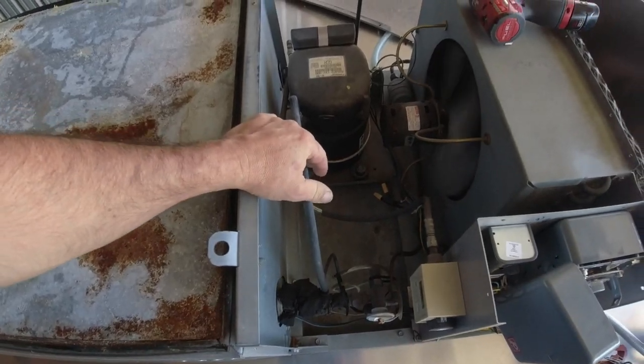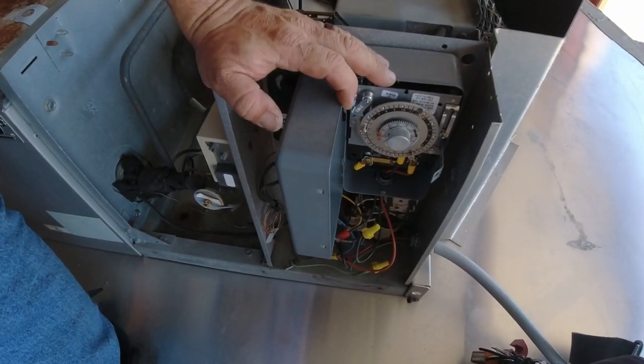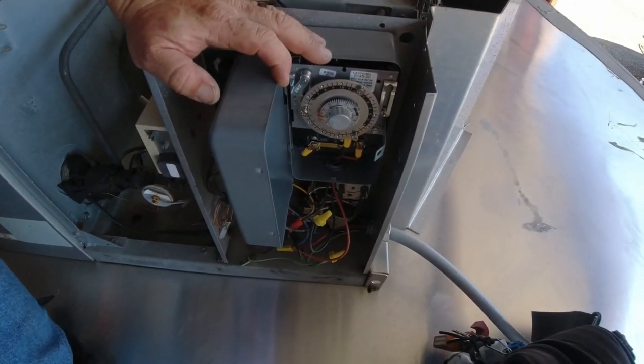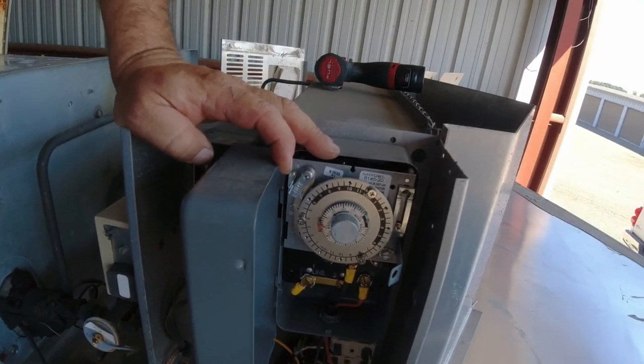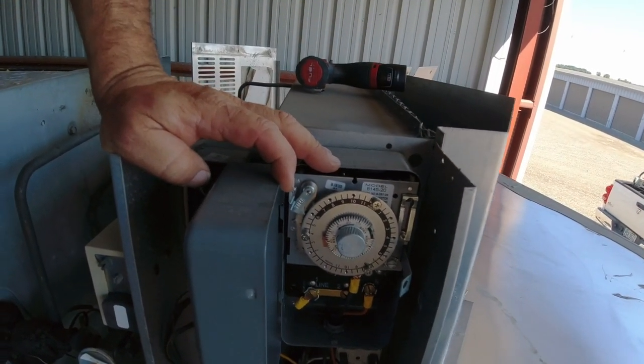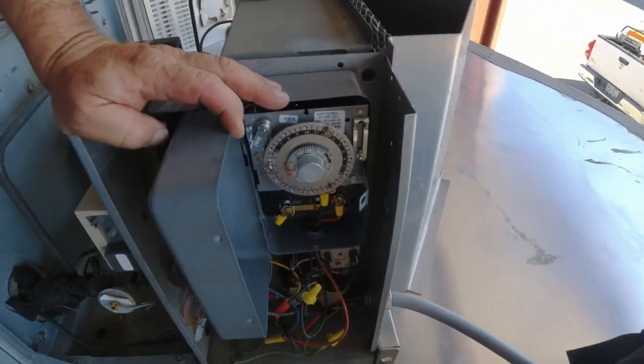A little vibration trap going on there. Amazing — so far it appears that it's just the defrost clock. I just turned it, set up for three cycles at 60 minutes apiece.